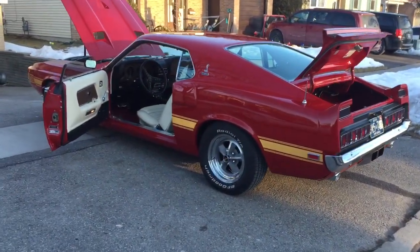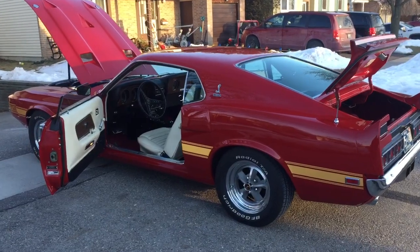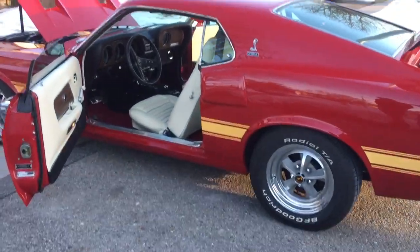The car is the original Candy Apple Red, gold striped car, C6 automatic, factory AC.